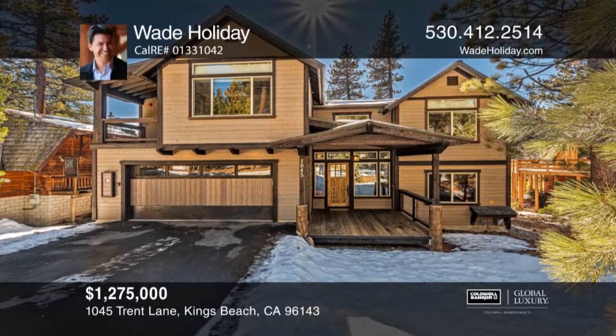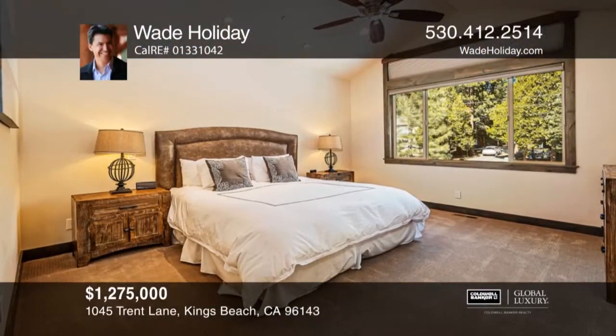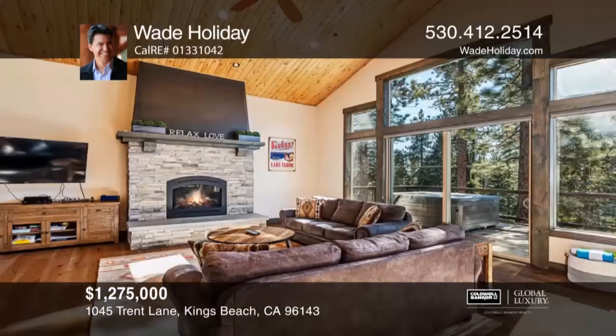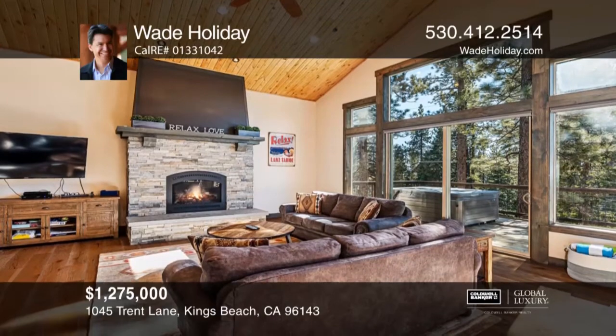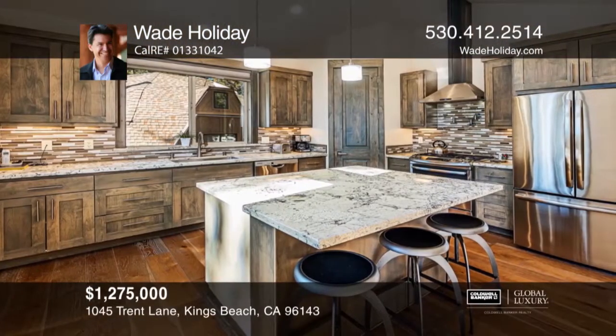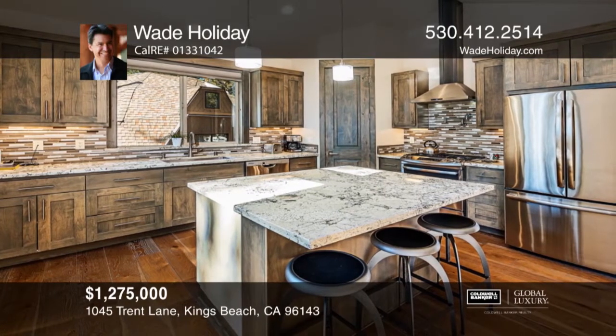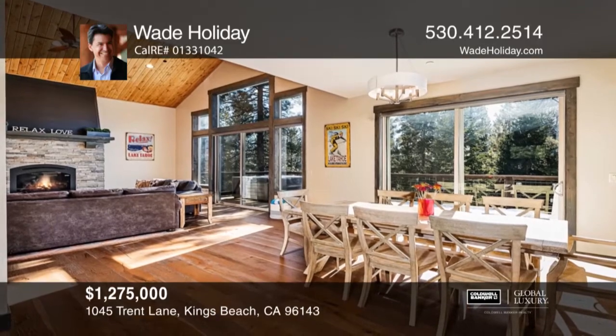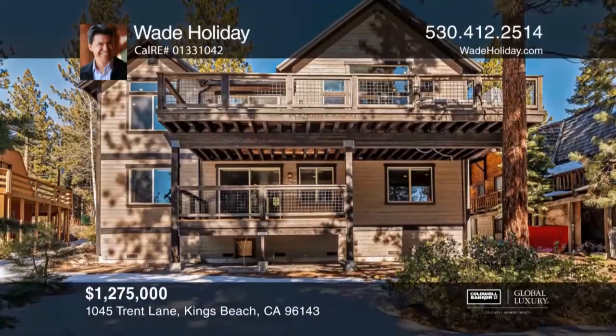This home features a super efficient floor plan boasting two master suites, three additional spacious bedrooms, an inviting family room and an expansive great room. With high-end finishes, modern colors and awesome sunny exposure backing to open space, you won't want to leave. It's located with exceptional access to skiing, beaches and trails. Make yourself at home by scheduling a tour with Wade Holliday.